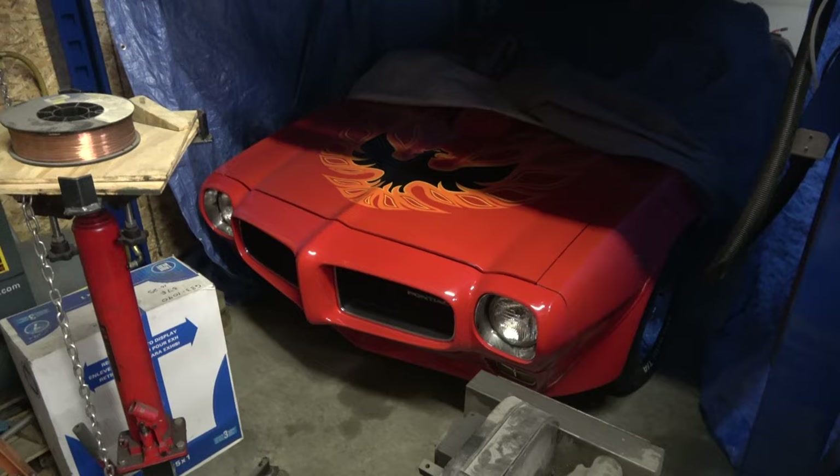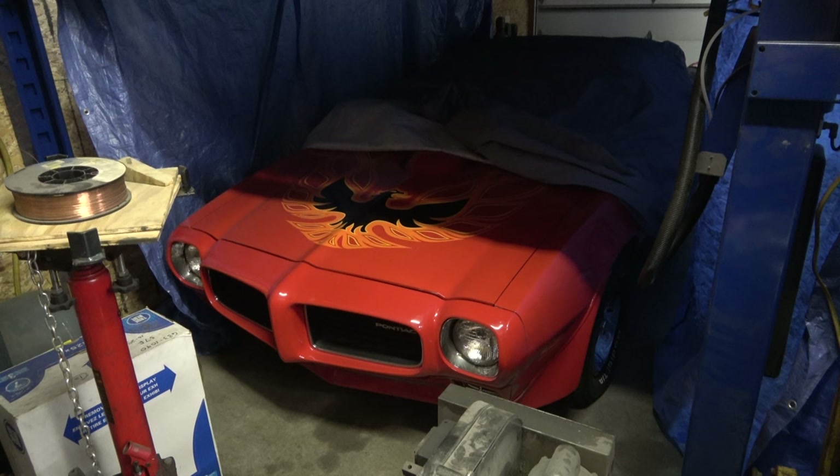It's been a while since I made a video — life got in the way — but we're going to try to get back in the groove here. I'm going to make a video on this Trans Am today, and I'm going to be talking about the transmission.